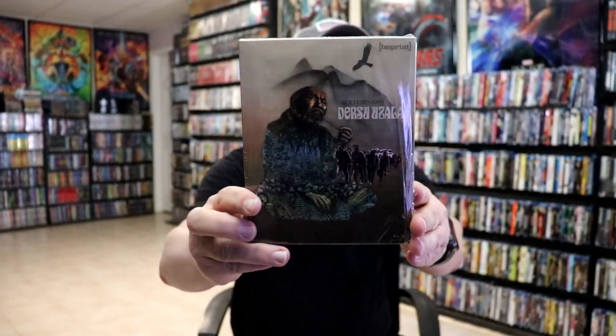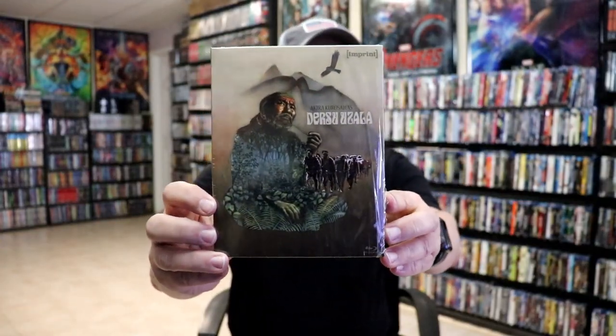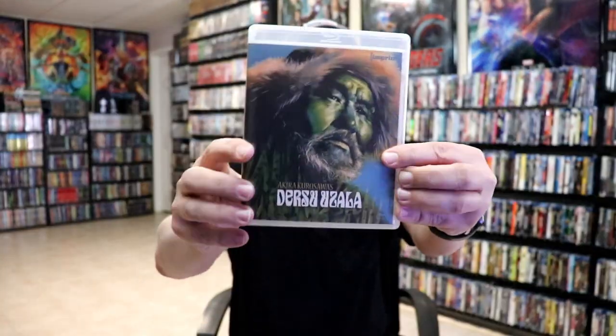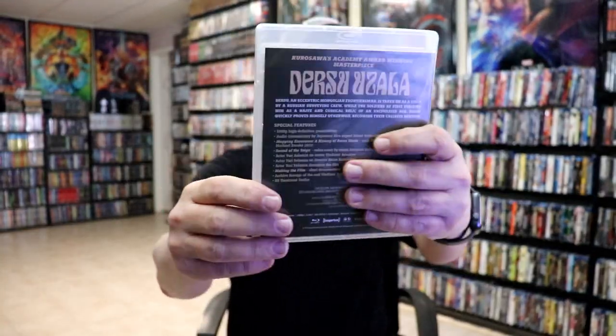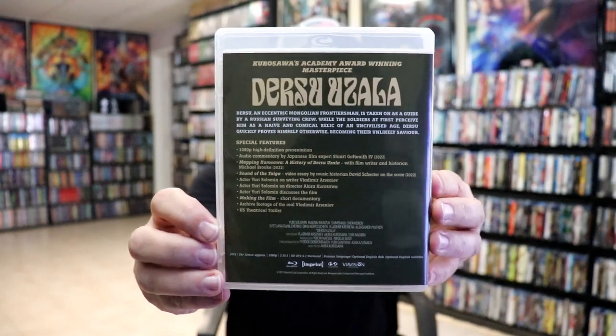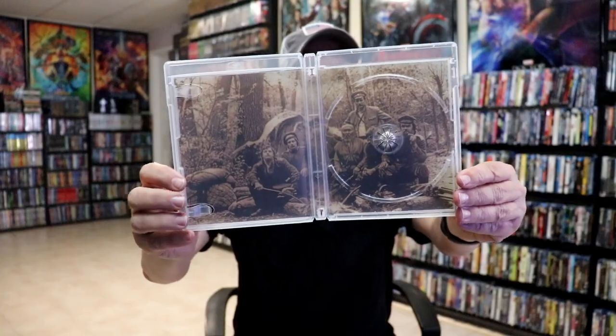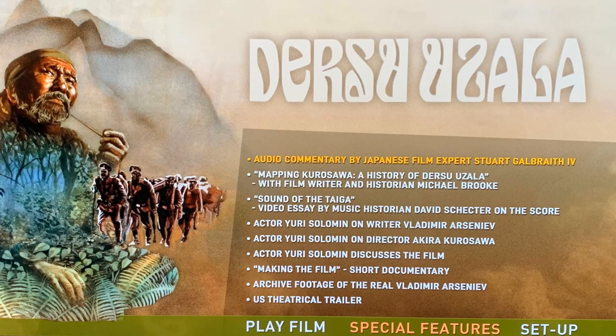First up we have number 158 — I believe it's pronounced Dersu Uzala. Here's the front and here's the back with all of the special features. The case on the inside has different artwork, and again the back. Here is a look at the disc art for number 158, and we do have some inside artwork and a look at the menu screen.